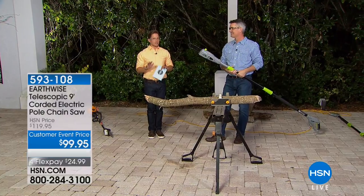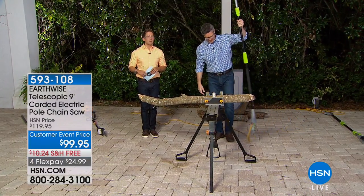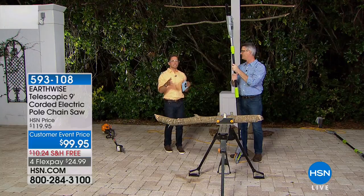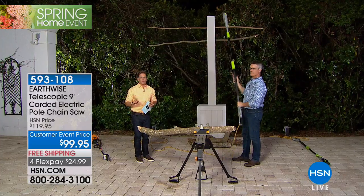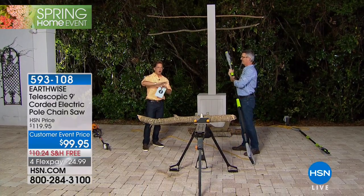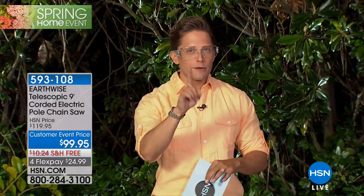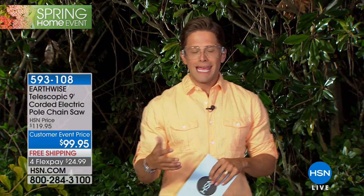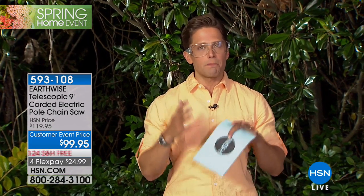We've saved a very special offer for the close of our spring home event: the number-one most popular power tool at HSN — the pole saw. It gives you the opportunity to use a chainsaw way up high with your feet firmly planted on the ground safely, without getting up on a ladder. You don't have to rent a loud, smelly, cumbersome gas-powered model. It truly is one of the most beloved products we offer in home power tools.